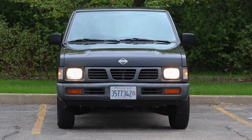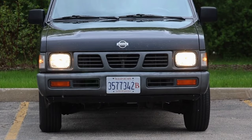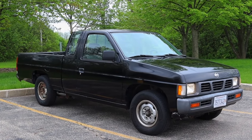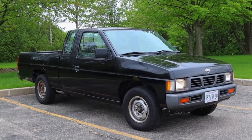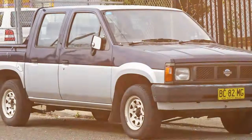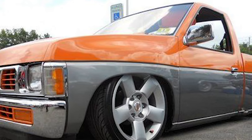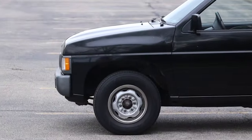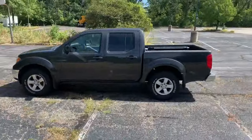Datsun, which later became Nissan, has been making trucks since 1934, so it's no surprise that they've learned a thing or two over their many years in the business. By the time they introduced the D21 series trucks, they had perfected the formula. This pickup was sold under various names worldwide — in Australia, it was known as the Navara. But despite the naming differences, the amazing design and reliability stayed consistent with every model. The D21's double-wall bed construction and rugged design made the Hardbody nickname stick.